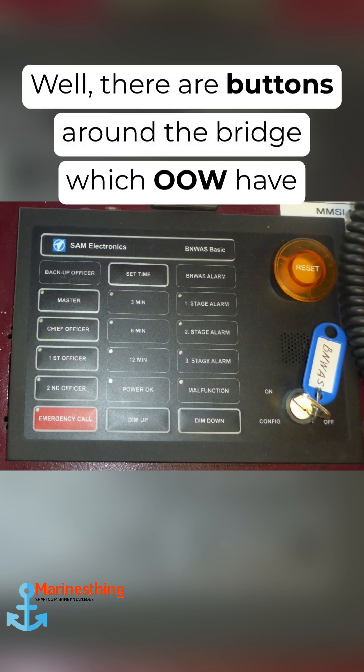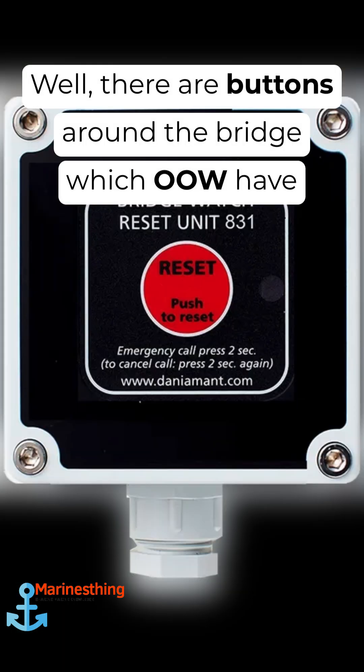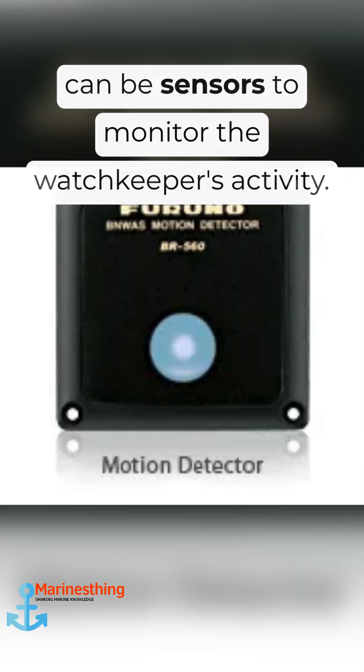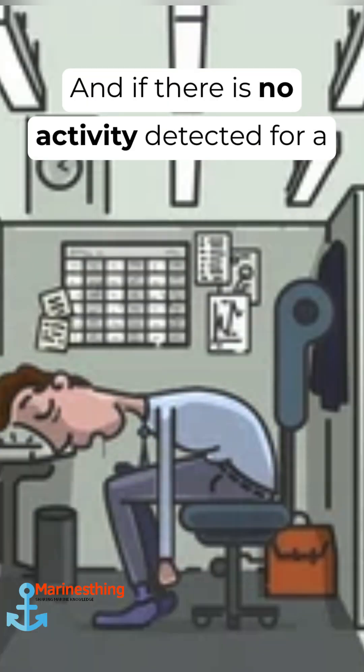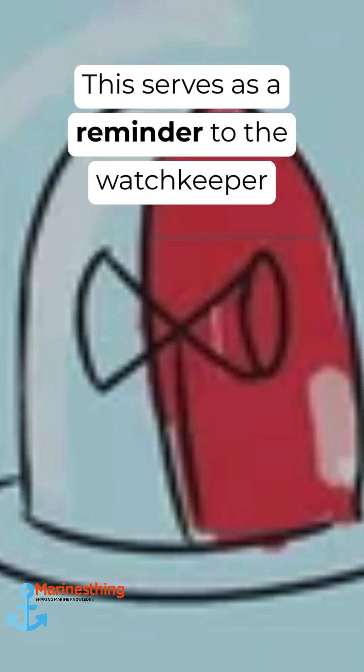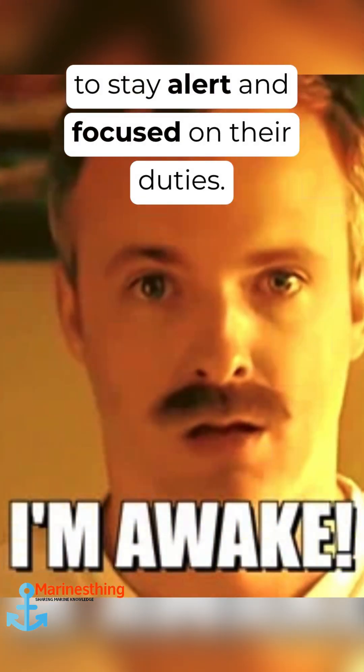So how does BNWAS work? There are buttons around the bridge which the OOW has to press at a specified interval of time, or there can be sensors to monitor the watchkeeper's activity. If no activity is detected for a certain period of time, it sounds an alarm. This serves as a reminder to the watchkeeper to stay alert and focused on their duties.